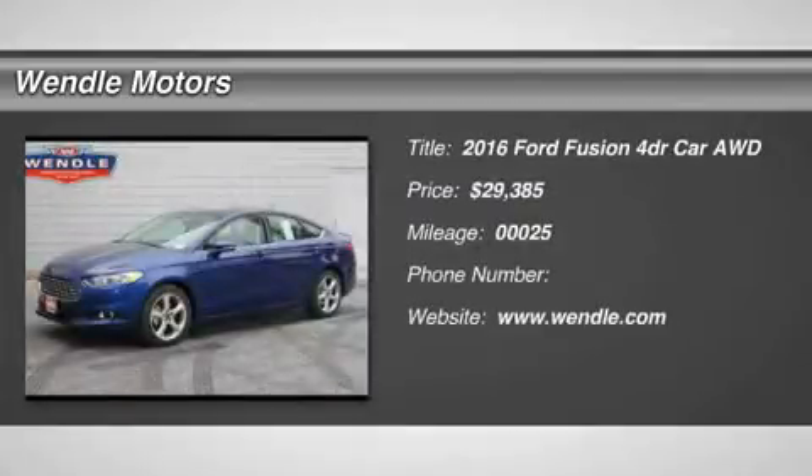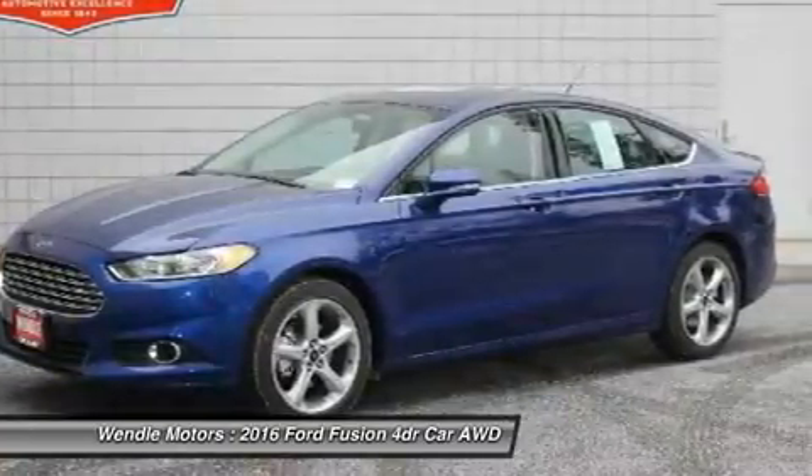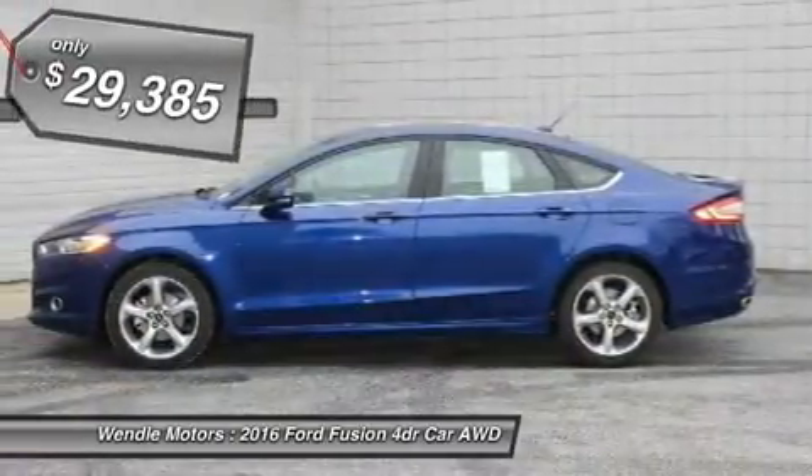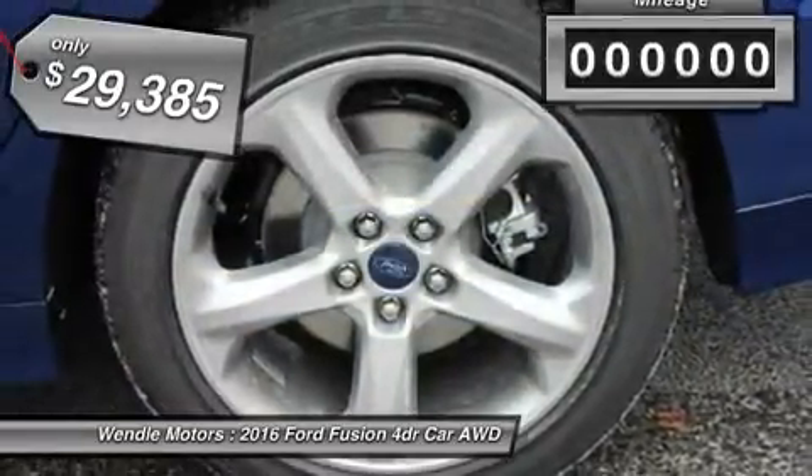Price to sell. $2,500 below MSRP. This 2016 Ford Fusion SE is deep impact blue with a charcoal black interior, featuring great gas mileage, backup camera, Bluetooth, turbocharged engine, and all-wheel drive.